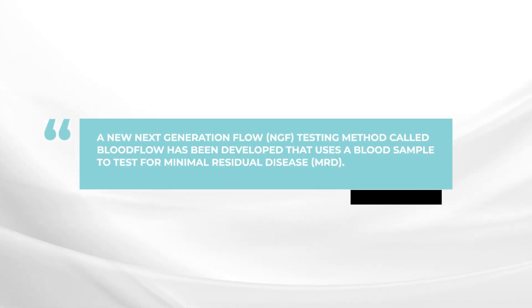This test has been developed by a team at the University of Pamplona in Spain, led by Dr. Bruno Paiva. He came up with a very clever idea where he takes a blood sample and concentrates the number of myeloma cells using immunomagnetic beads — passing the blood through a column that captures and concentrates the myeloma cells, allowing for a much more sensitive test.